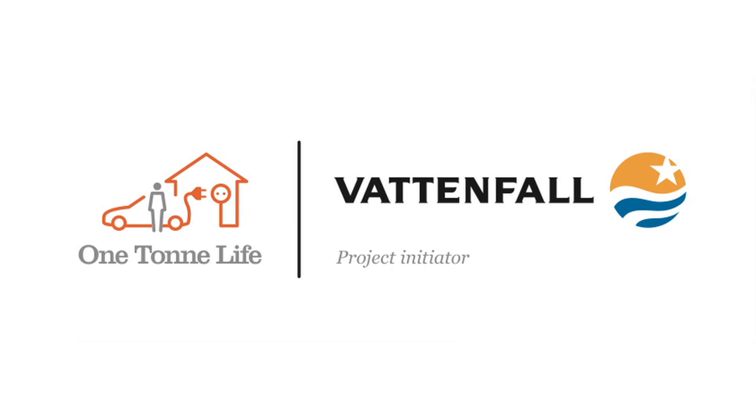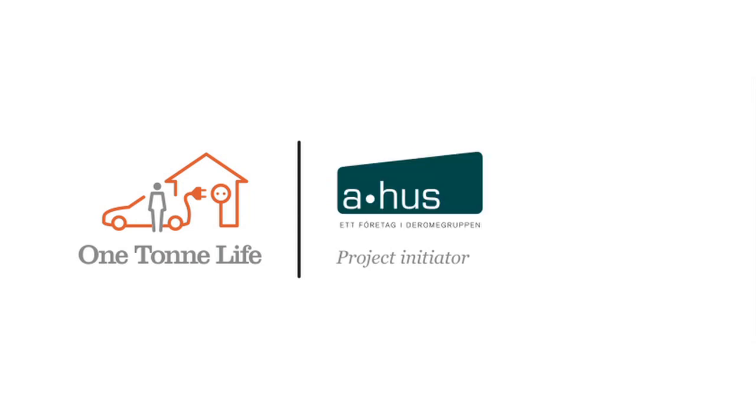One Ton Life is presented by Vattenfall, Volvo and Ahus.